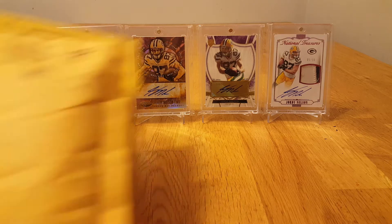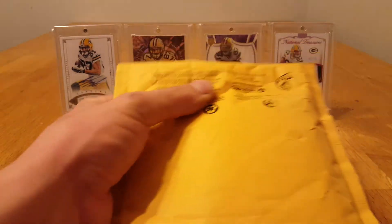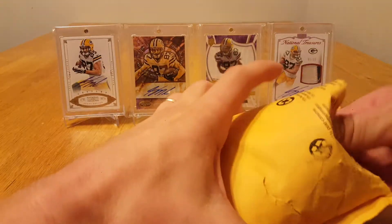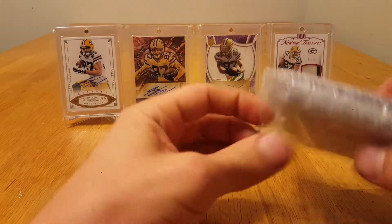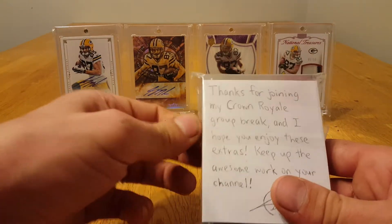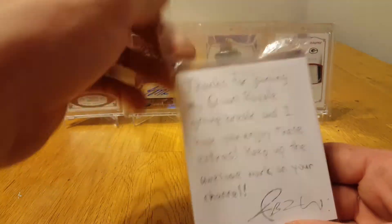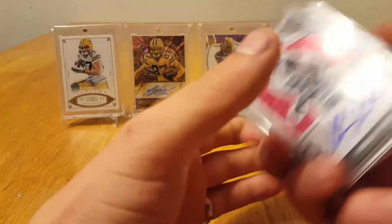What's up guys, quick two-package mail day today. First package is from Ray Watanabe. Got in a group break with him and also should be a trade deal we were working out. Crown Road group break — hope you enjoy these extras, keep up the awesome work on your channel. Thank you sir.